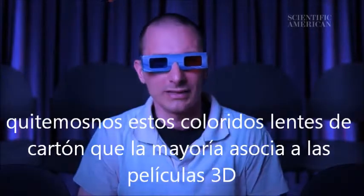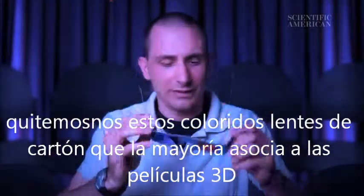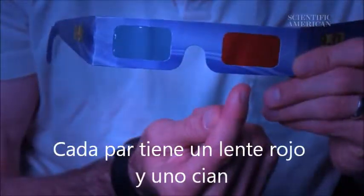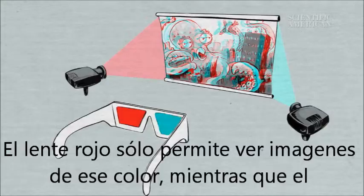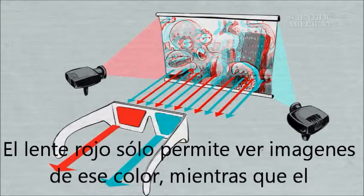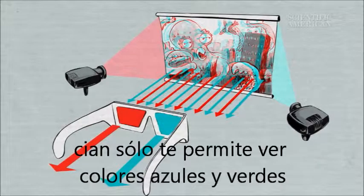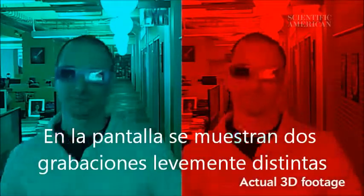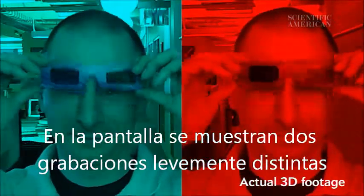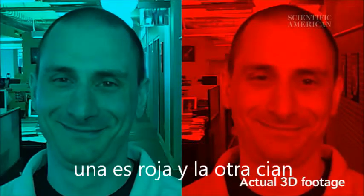Let's take these colorful cardboard glasses that most people associate with 3D movies. Each pair has one red lens and another that's cyan. The red lens lets one eye see only red images. The cyan lens picks up only bluish-green images. On screen, you're presented with 2 slightly offset images that were filmed separately — one is red, the other is cyan.